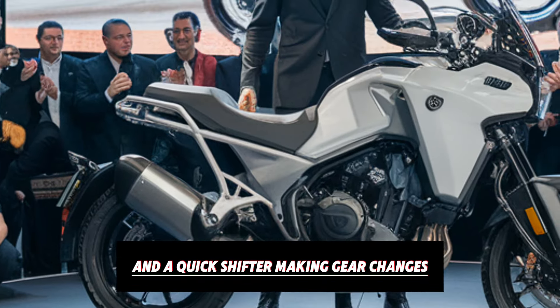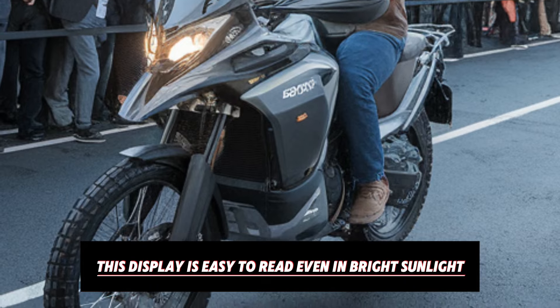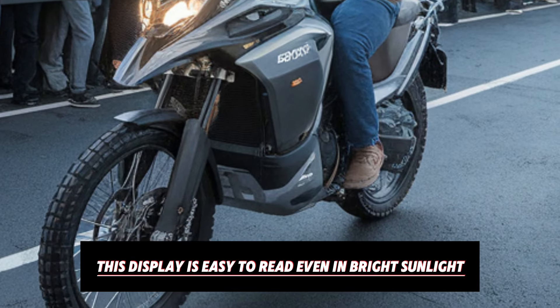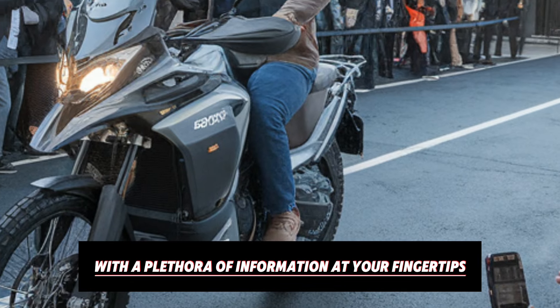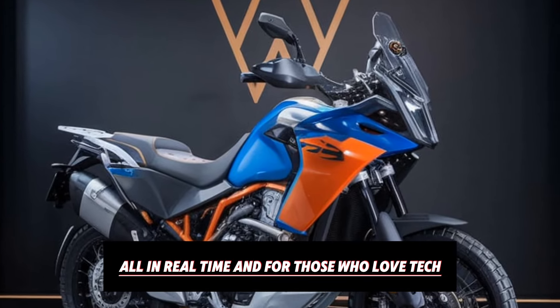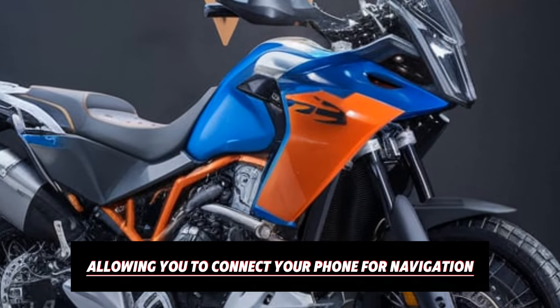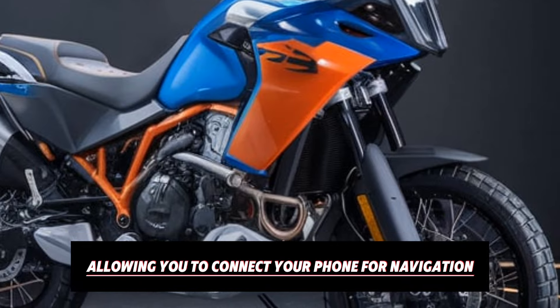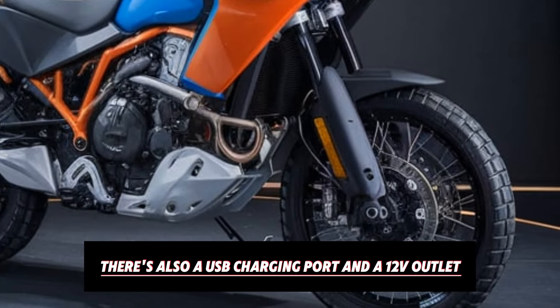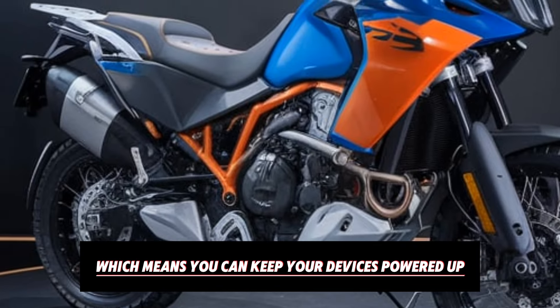Adding to its list of modern conveniences, the CFMoto 800 MT has a 7-inch TFT display. This display is easy to read, even in bright sunlight, and offers an intuitive layout with a plethora of information at your fingertips. You can monitor everything from fuel consumption and range to temperature and speed, all in real time. For those who love tech, the bike is Bluetooth enabled, allowing you to connect your phone for navigation, calls, and music. There's also a USB charging port and a 12V outlet, which means you can keep your devices powered up on the go.